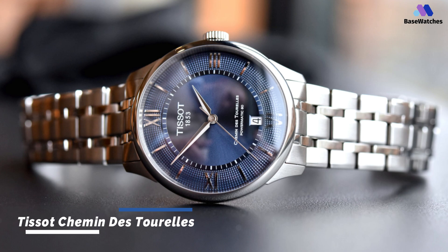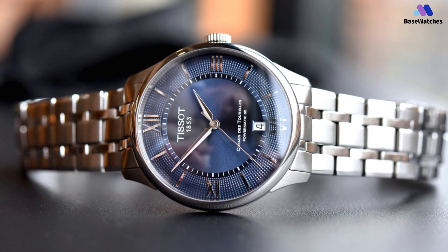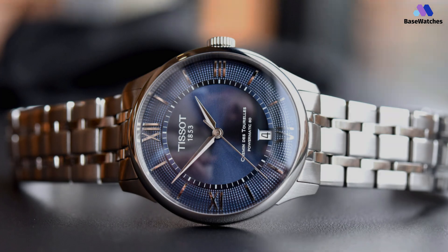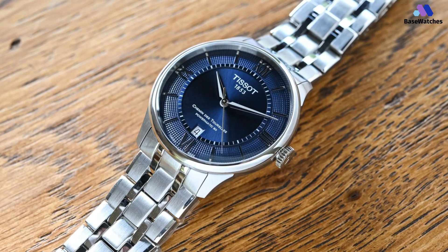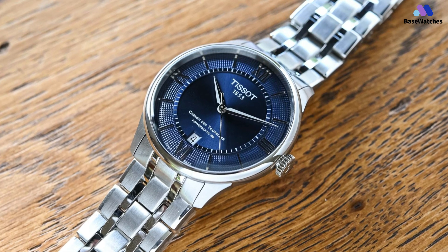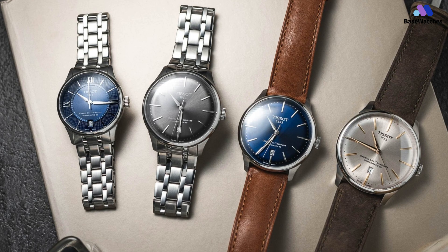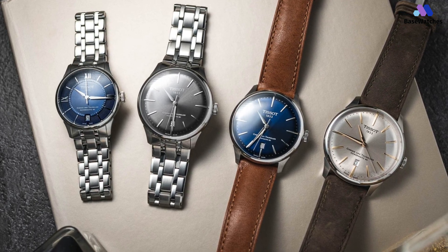The Tissot Chemin des Tourelles Powermatic 80 in blue is a reflection of the brand's commitment to blending tradition with modernity. The stainless steel case is universally sized at 39mm in diameter and 11.2mm in height — contemporary without being oversized, compact without being tiny. There's a domed AR sapphire crystal protecting the dial, with an exhibition case back on the reverse side, and combined with polished and brushed elements, it can dress up or down.